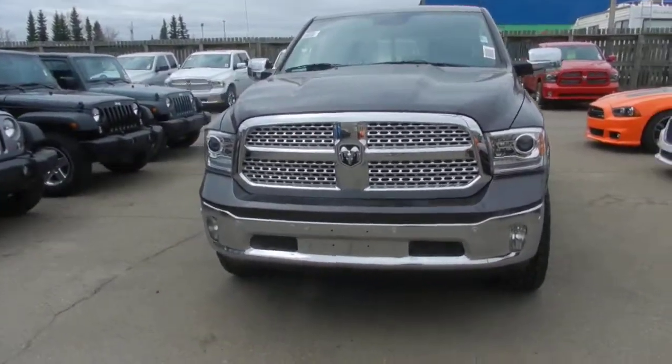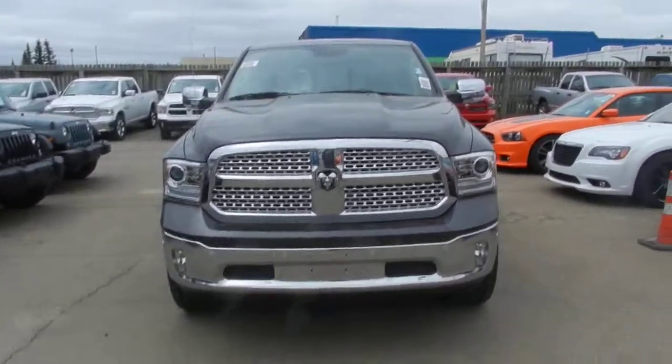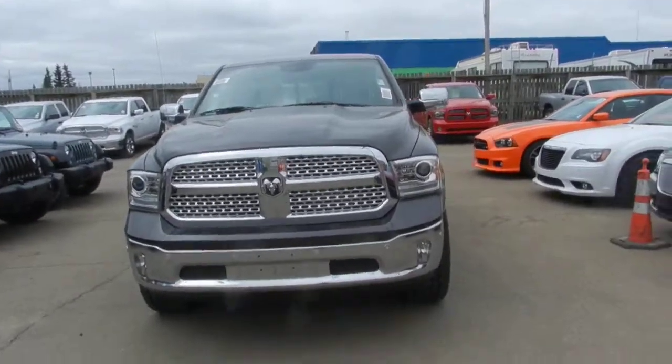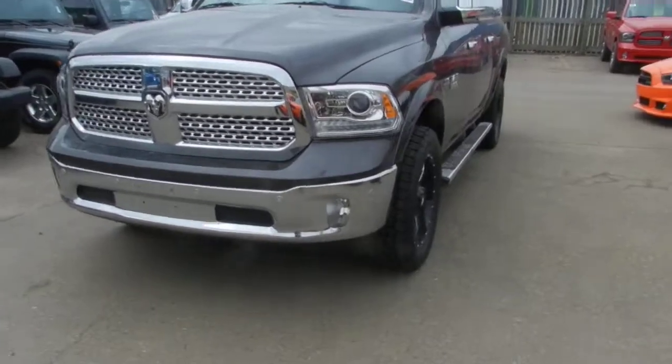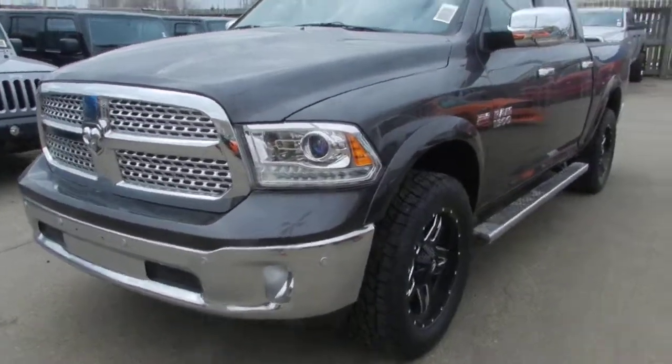Hey, good afternoon, this is Kara Humphries from Londonderry Dodge. Since you can't come to me, I'm going to come to you. I'm going to give you a walk around on a 2014 Laramie 1500 Dodge Ram.